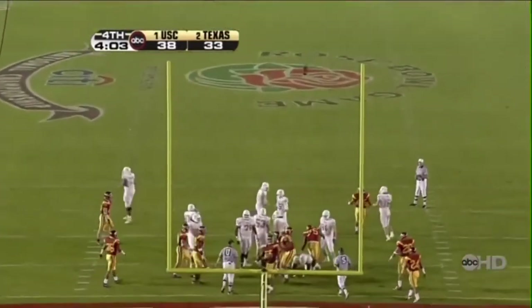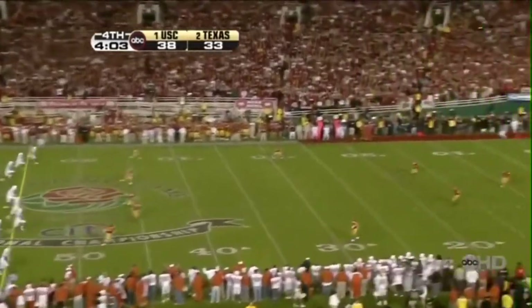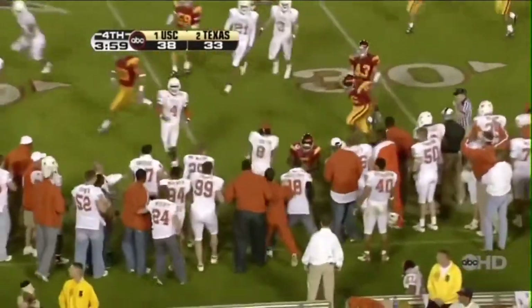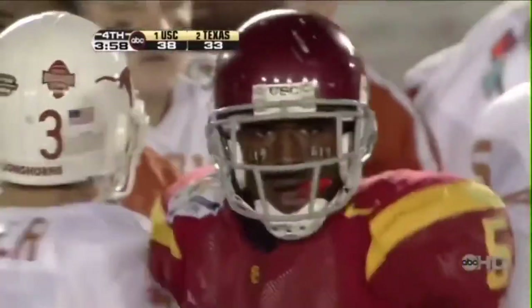Kick good. Driving kick — taken down at the 5-yard line by Reggie Bush, who's been quiet tonight. Just a half a step from blazing a trail to the end zone.